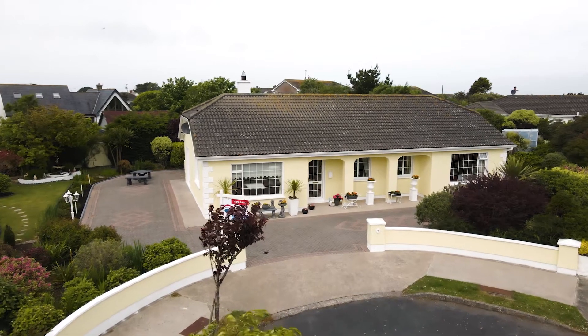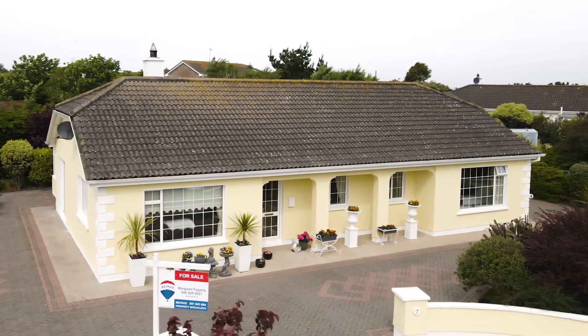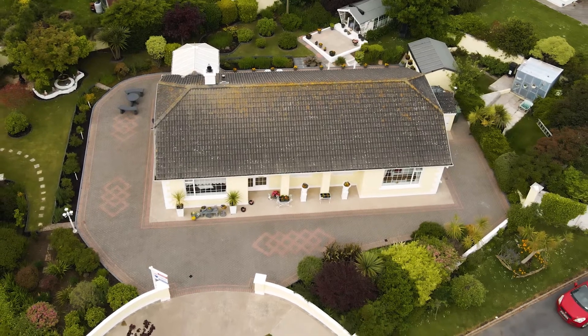Hi everybody, Jane O'Shea here from RE-MAX Team Fogarty. We're here today in Dunmore East at 7 The Hermitage.